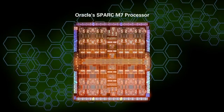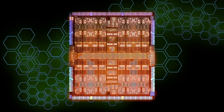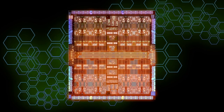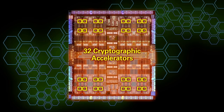Oracle's SPARC M7 processor is the ultimate expression of hardware and software engineered together to provide a new level of information technology security. In this view of the SPARC M7 processor, the 32 cryptographic accelerators are highlighted in yellow. Notice that there are as many accelerators as there are cores in the processor. Because each processor has more encryption bandwidth than the I/O coming into and out of the system, all transmissions can be fully encrypted.